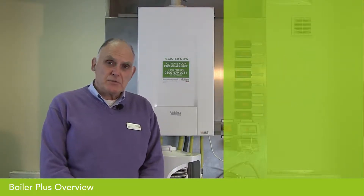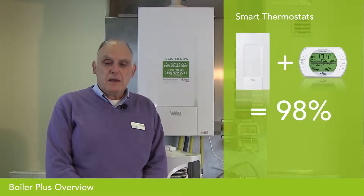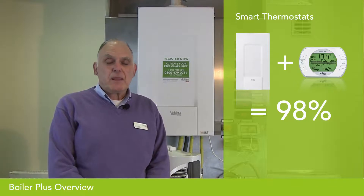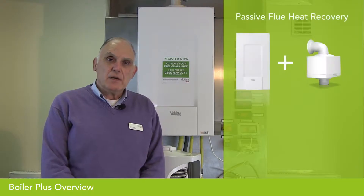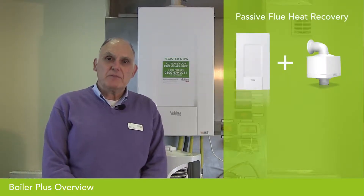The third option is smart thermostats. These are usually internet-connected but they must offer two functions: optimization and automation. The last measure is not a control — it's called passive flue heat recovery.